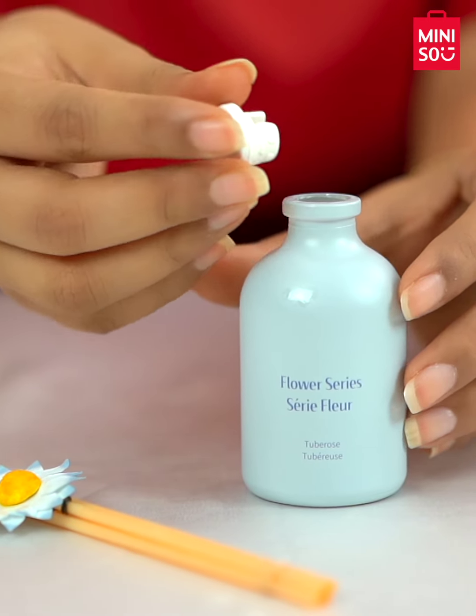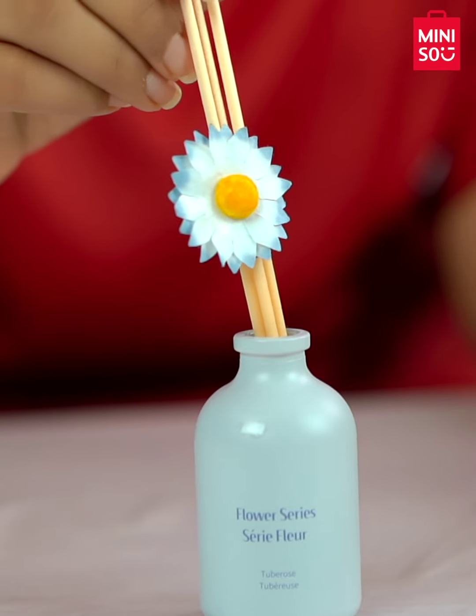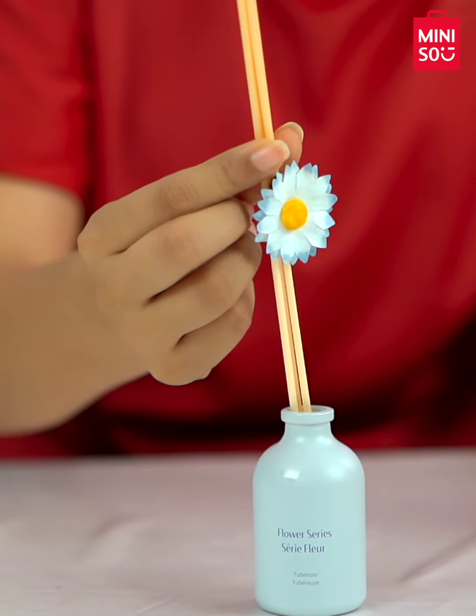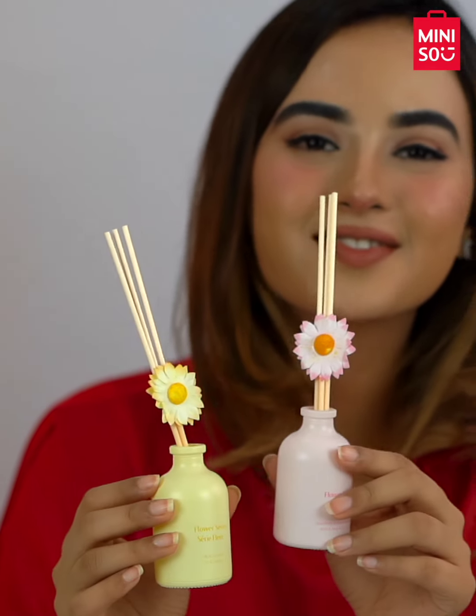To use the diffuser, dip the reeds first to soak up the scent and then flip them after 10 minutes so that the wet part is at the top. Flip it after every 2 to 3 days.